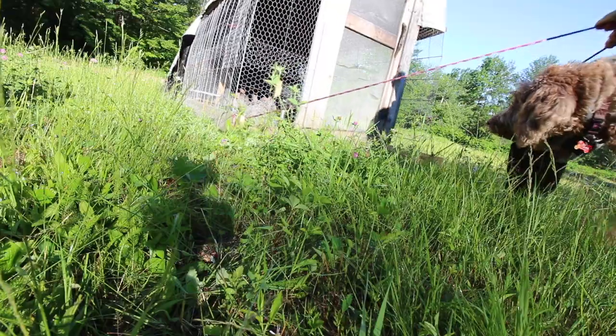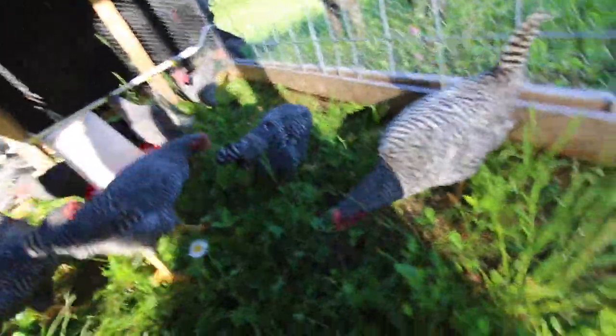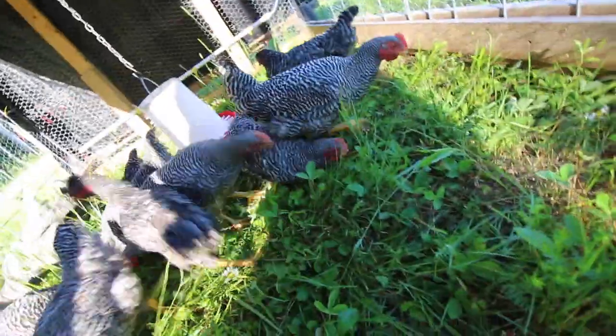Let's get these guys moving because we got to get ready to go to work. They're finding those strawberries - they're going to town. Woohoo!